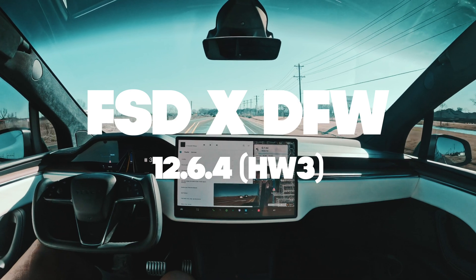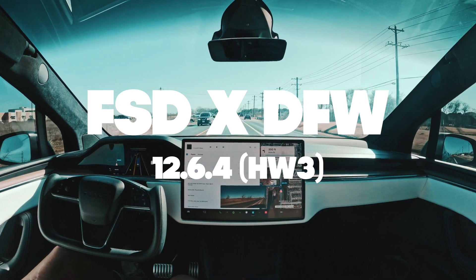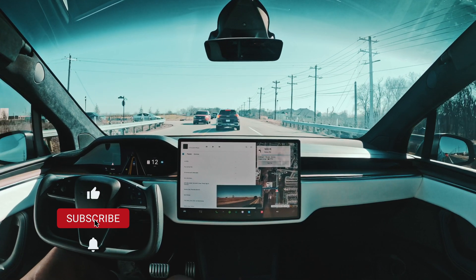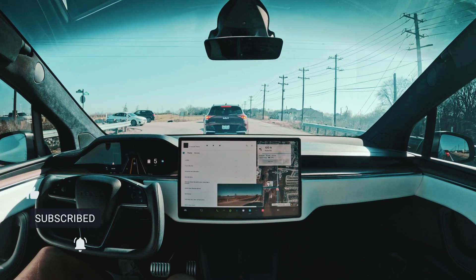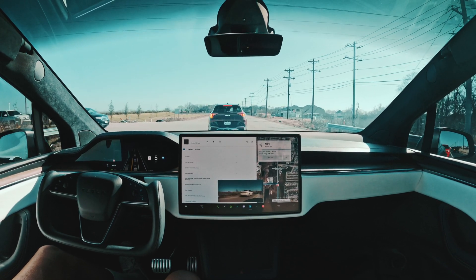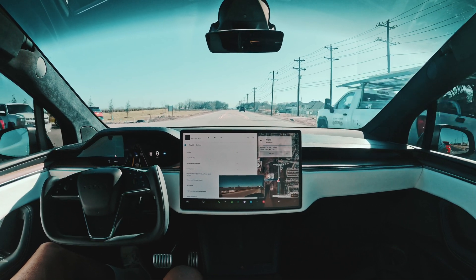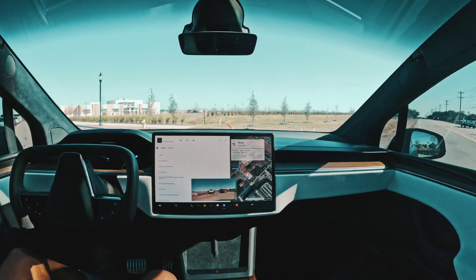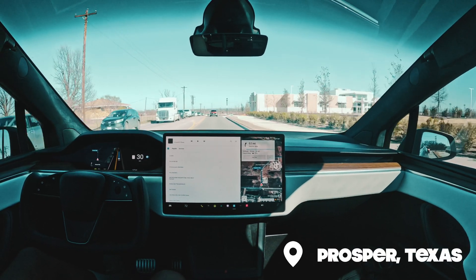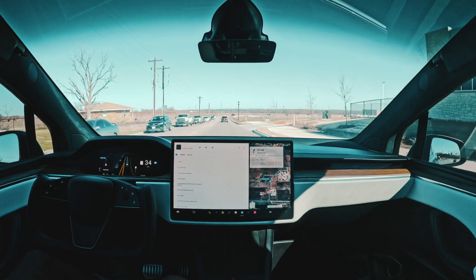Another drive reporting from Tesla FSD 12.6.4. This is our first drive on 12.6.4 — not too long ago I received 12.6.3. We'll check out and see if there's anything new, hopefully no regressions, and go from there. First things first, our first left turn — smooth as butter, no issues there. Gonna keep that positive momentum going from 12.6.3.